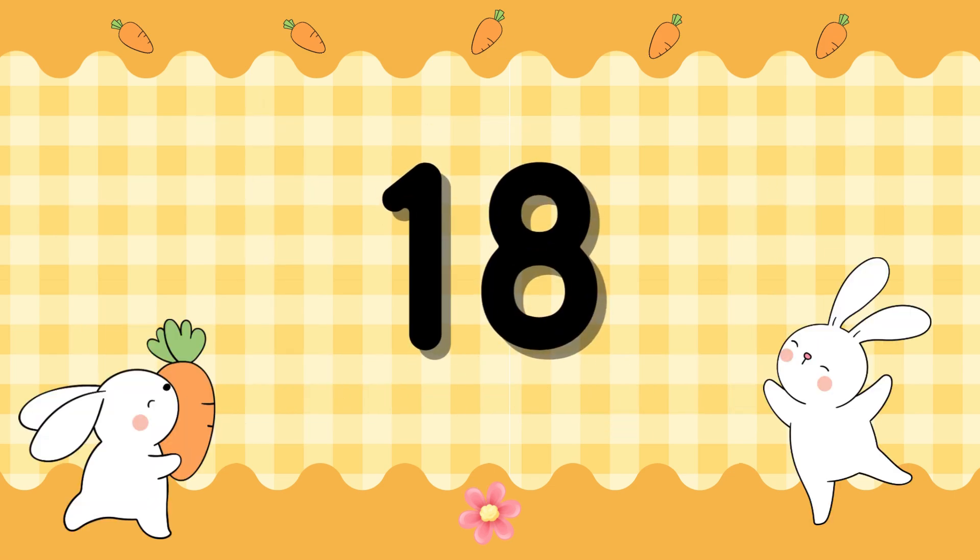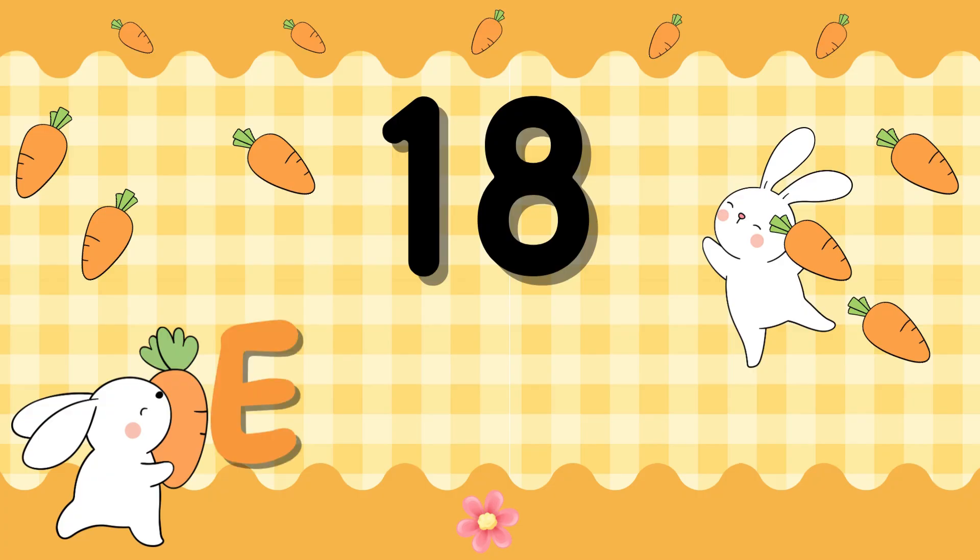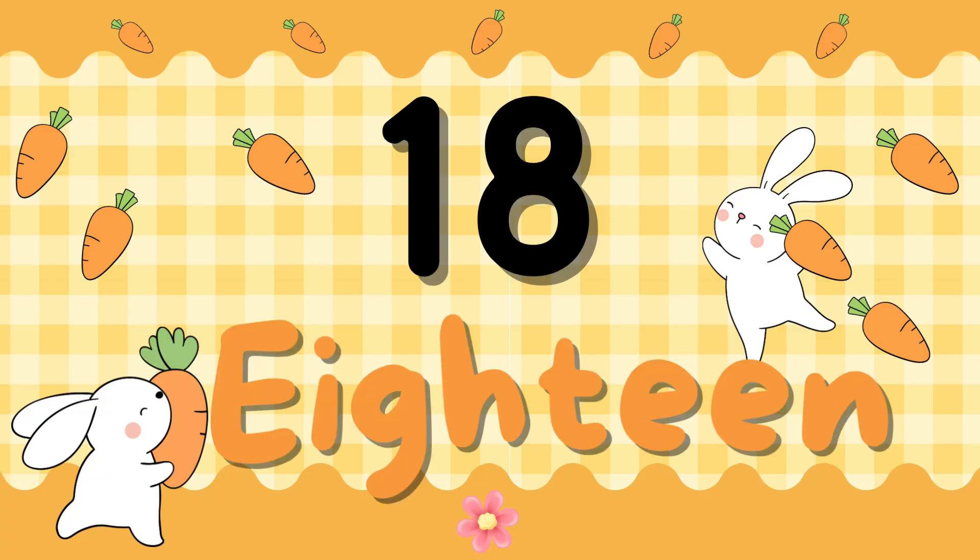Number 18. E-I-G-H-T-E-E-N. 18. E-I-G-H-T-E-E-N. 18.